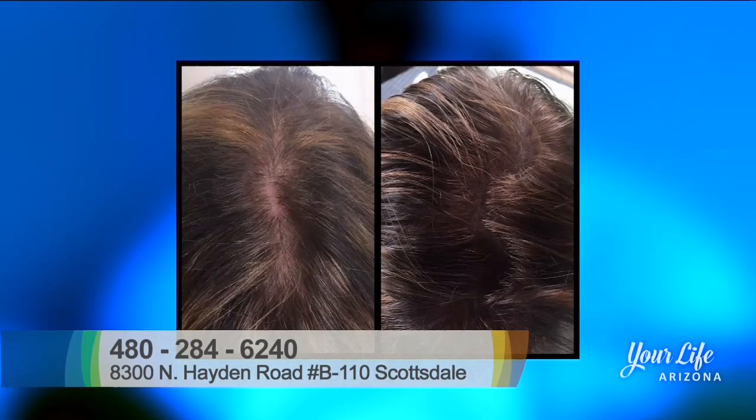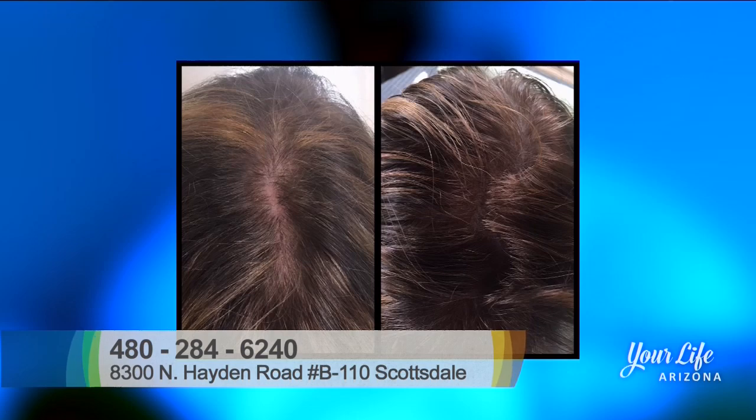With women, especially creating that density underneath, it helps bring the confidence back — knowing that you can part your hair any way that you want and not worry about a thin spot showing.